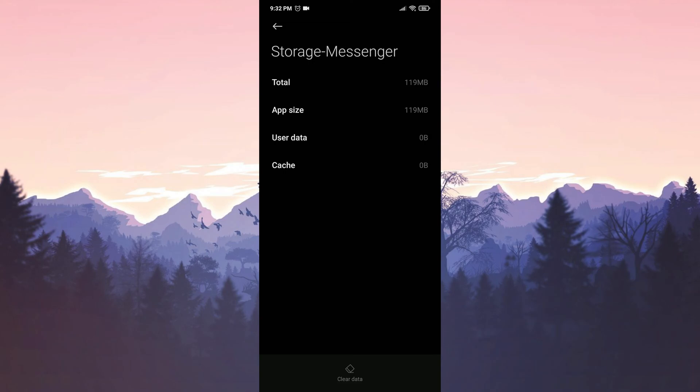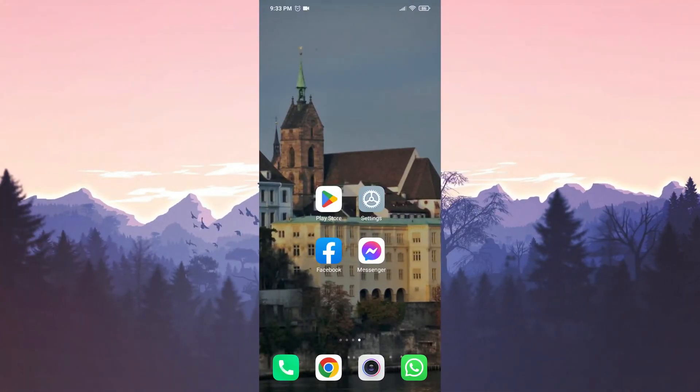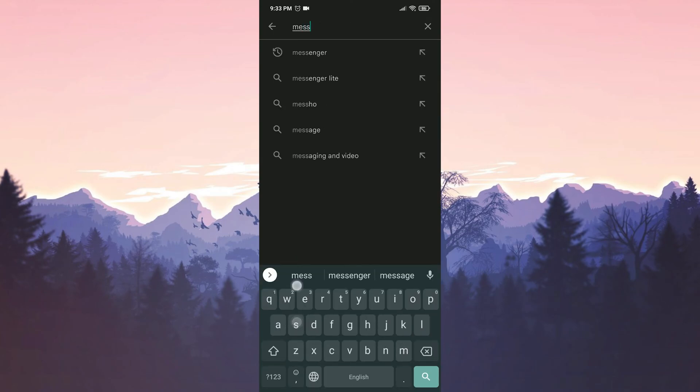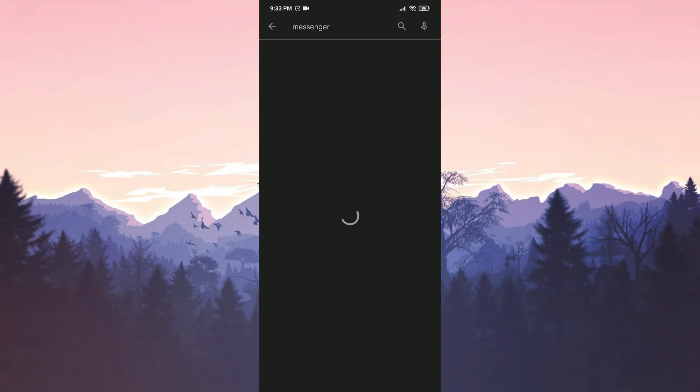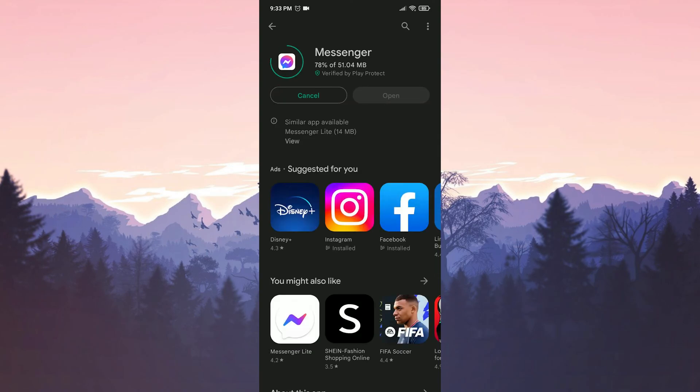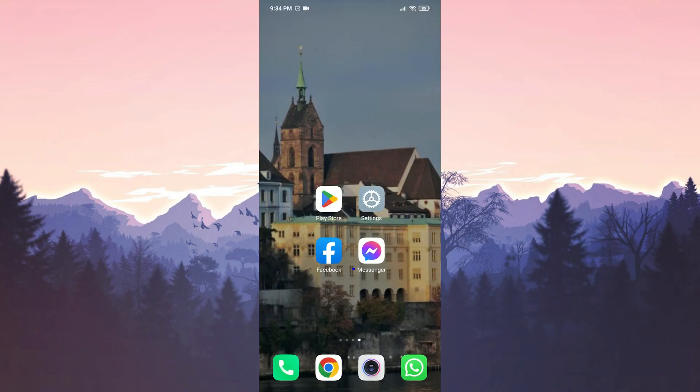If the problem is not solved, we move on to our second solution, which is to delete and reinstall Messenger. The reason we do this is to re-download it from the Play Store with its proper files, in case there is a problem with Messenger's files on our device. We delete Messenger, go to the Play Store, type Messenger in the search bar, and click Install. Now open Messenger and check if the problem is solved.